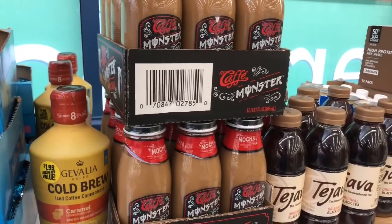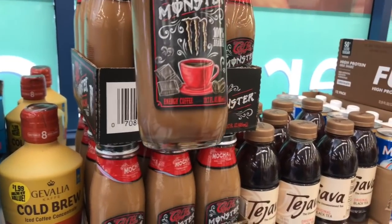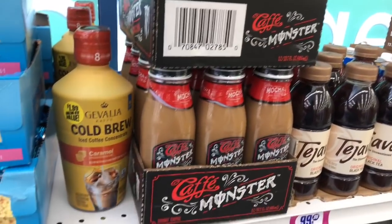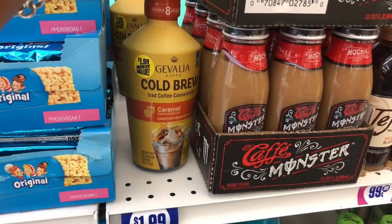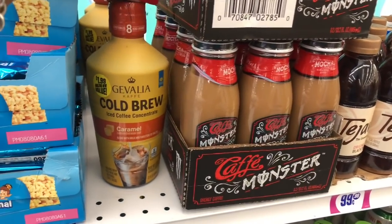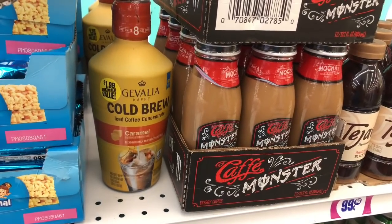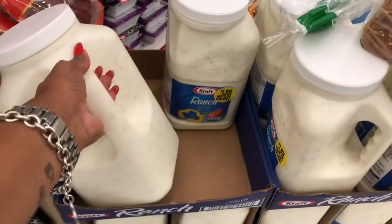These look new — these are the Monster Cafe Mocha 100% Arabica energy coffee. I wonder if my husband would like these; I might pick up a couple. And they do have the caramel cold brew iced coffee from concentrate. These are $1.99, which is not a bad deal — it makes eight iced drinks, so I'm thinking I'll get one for my husband to try.